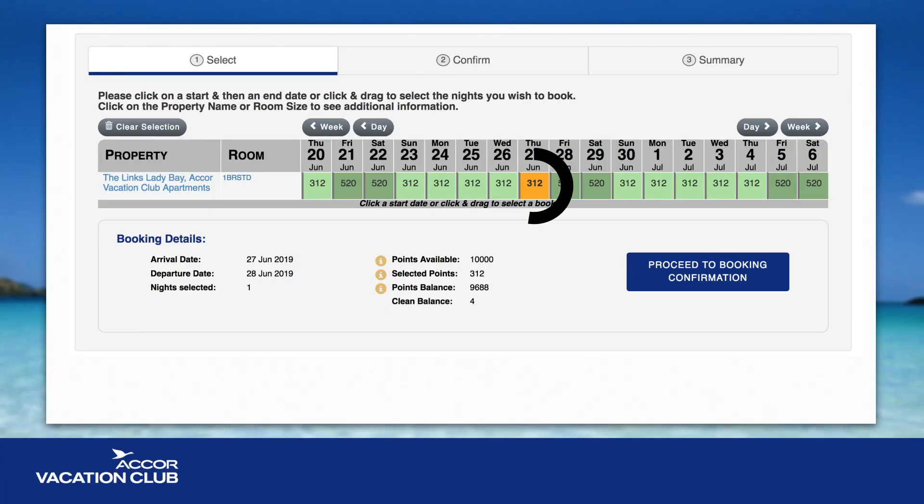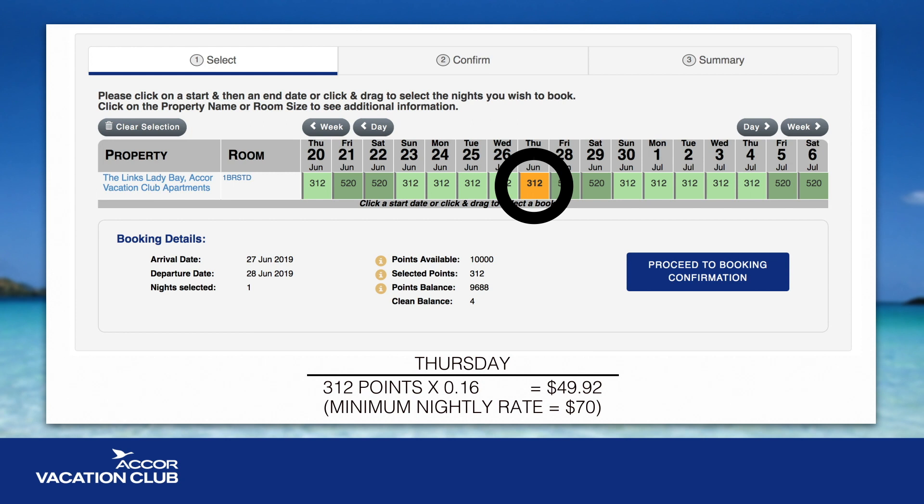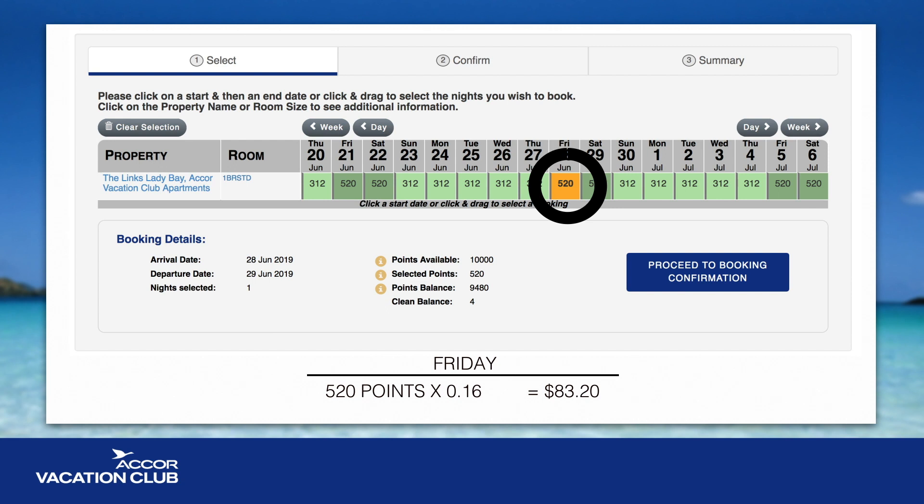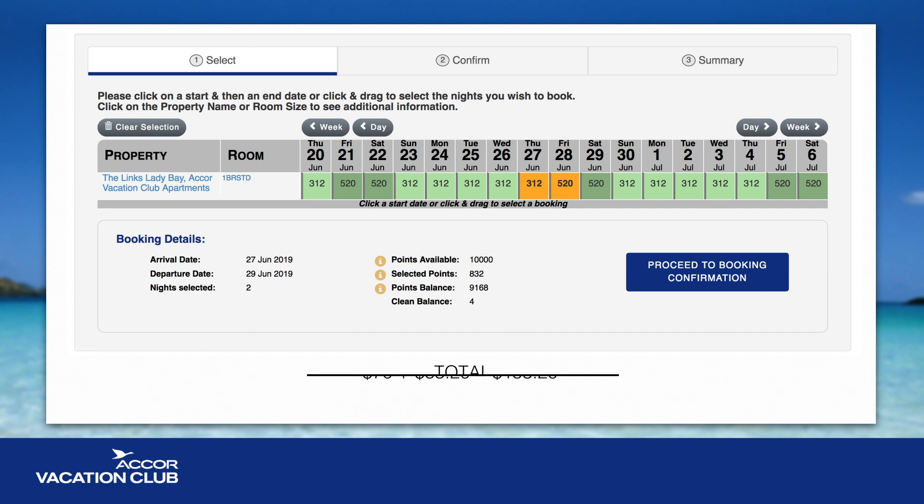Let's calculate the cost of an Australian club property, which is based on 16 cents per point. You can see the calculation for the first night at 312 points is $49.92. However, the minimum nightly rate for a one-bedroom apartment is $70, so you will pay $70 for that night. The second night of 520 points amounts to $83.20. The total for both nights in a one-bedroom apartment at the Lynx Lady Bay Accor Vacation Club apartments will only be $153.20.